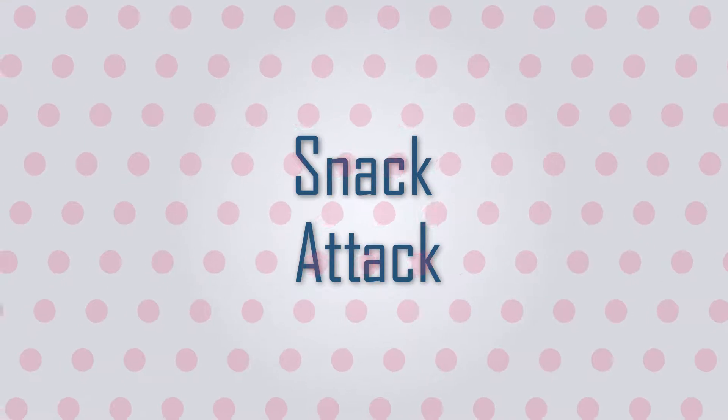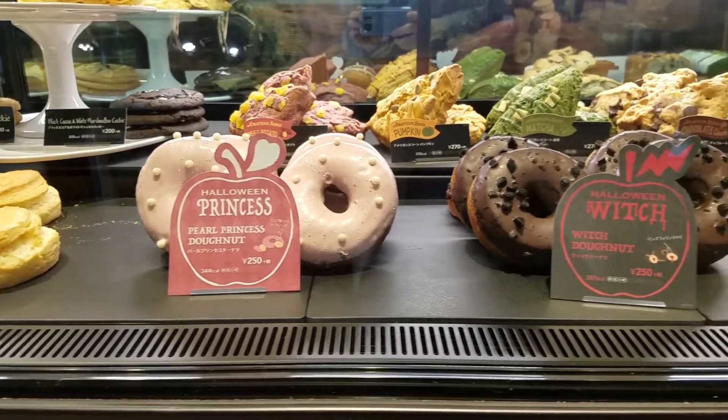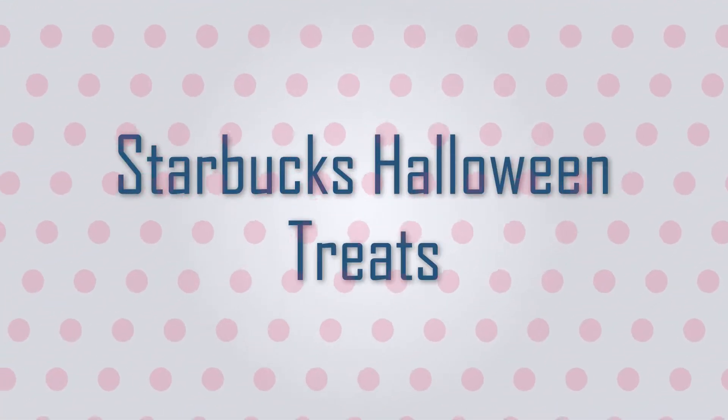Hi, I'm Adam and I'm Hallie. Japan really loves its limited-edition treats and Starbucks is no exception. For Halloween they created two specialty frappuccinos and donuts to match. Today we're trying Starbucks witch and princess frappuccinos and donuts. If you're new here make sure you hit the subscribe button so you don't miss our latest videos. Let's get snacking!